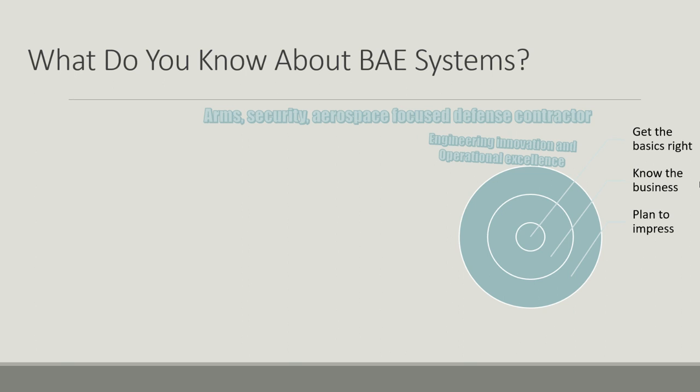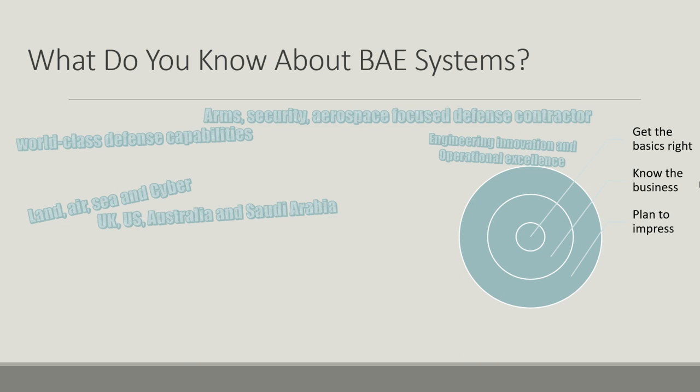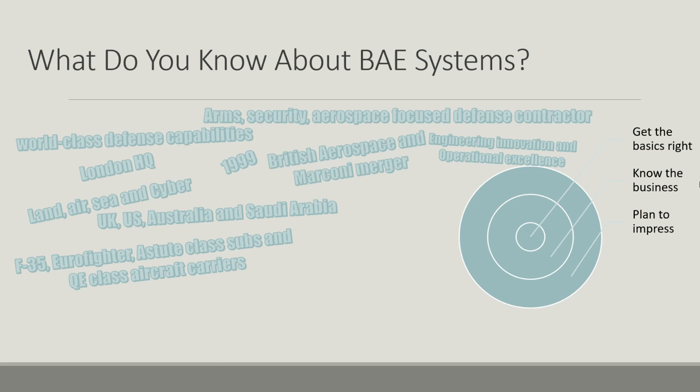They are an armed security and aerospace-focused defense contractor. They are based on engineering innovation and operational excellence — that's a phrase they like to use to describe themselves. They provide world-class defense capabilities to lots of different customers. They have businesses based in land, air, sea, and now cyber as well. They predominantly work in the UK, US, Australia, and Saudi Arabia, but have a wider presence. They are well known for the F-35 program, the Eurofighter, the Astute-class submarines, and the Queen Elizabeth-class aircraft carriers. The company was founded in 1999 by the merger of two companies, though the constituent companies are of course much older.